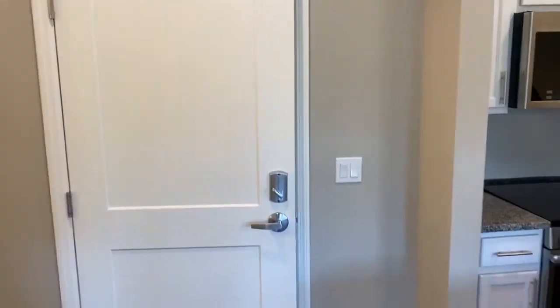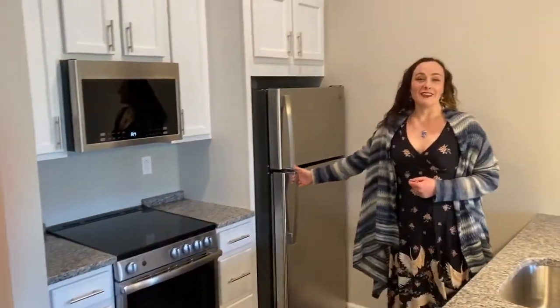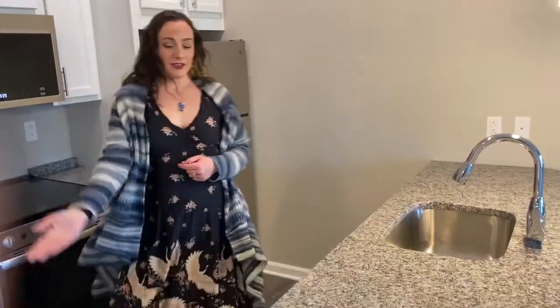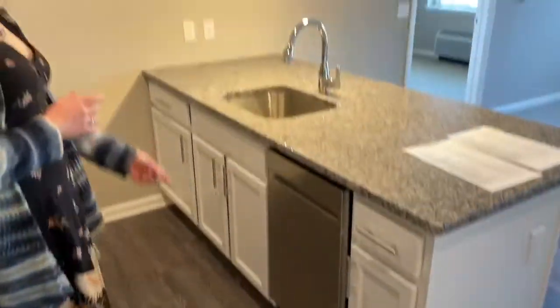Just wanted to start you off in the kitchen. This is the front door to the apartment. The kitchen has a cooktop and a full size refrigerator. There is a dishwasher here, and the sink, and plenty of storage.